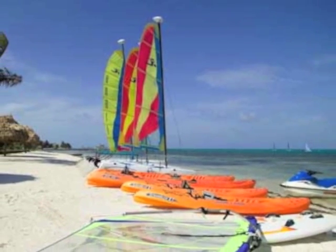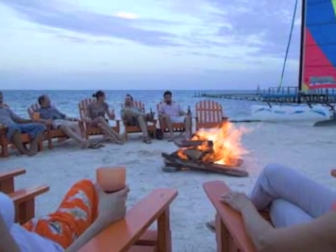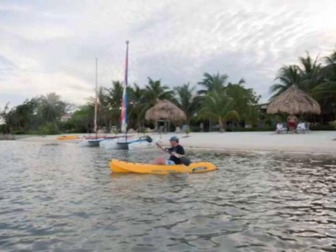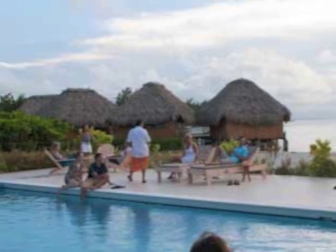Back on St. George's Key there are plenty of non-diving activities to entice you as well. The resort has kayaks and Hobie Cat sailboats available for you to use. The pool, the spa, or just relaxing on the beach will set a final touch to your day.